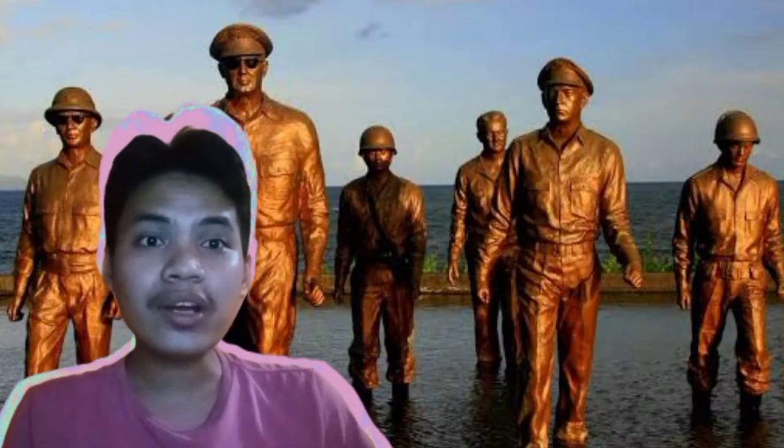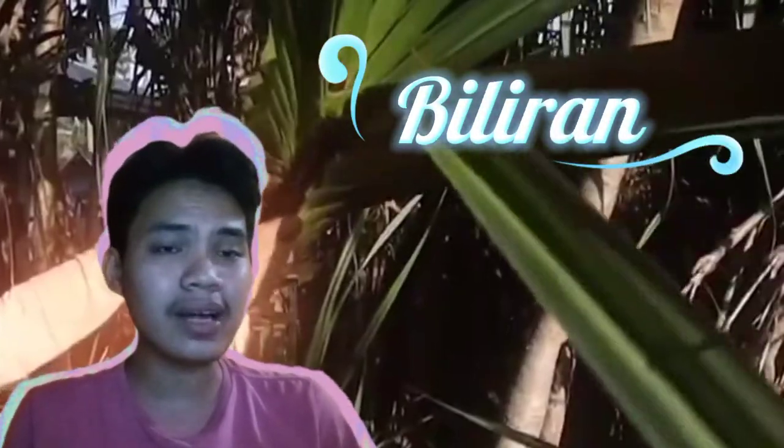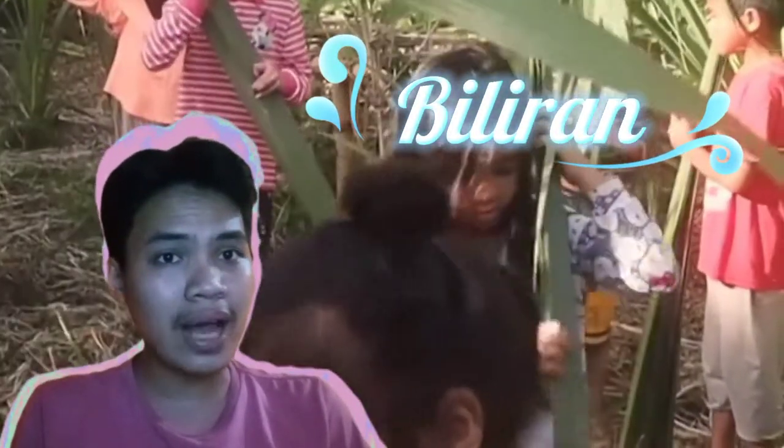And now we are in Region 8, Eastern Visayas — Biliran. Biliran is derived from a native grass called Biliran, which is used for weaving masks.